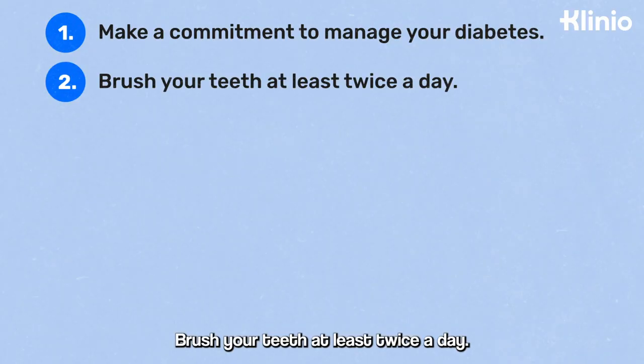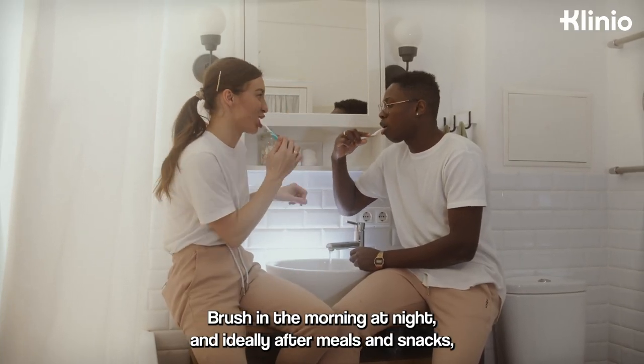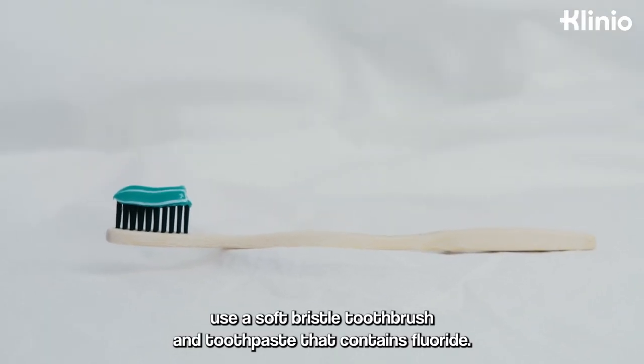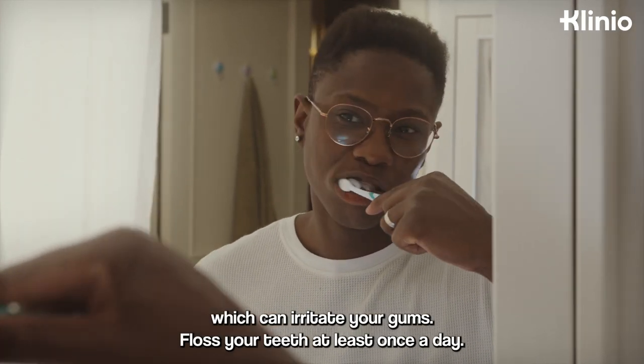Brush your teeth at least twice a day — in the morning, at night, and ideally after meals and snacks. Use a soft bristled toothbrush and toothpaste that contains fluoride. Avoid vigorous or harsh scrubbing, which can irritate your gums.